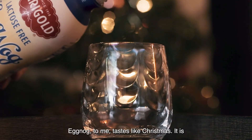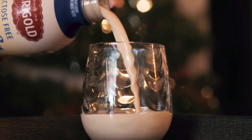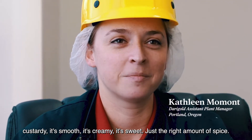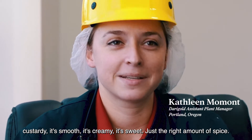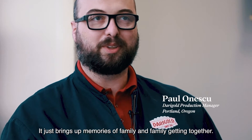Eggnog to me tastes like Christmas. It is custardy, it's smooth, it's creamy, it's sweet, just the right amount of spice. It just brings up memories of family and family getting together.